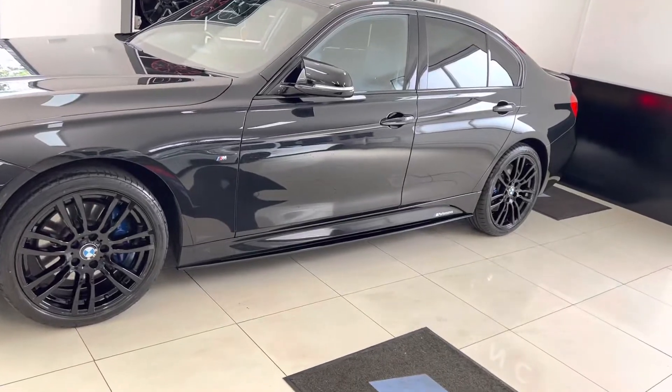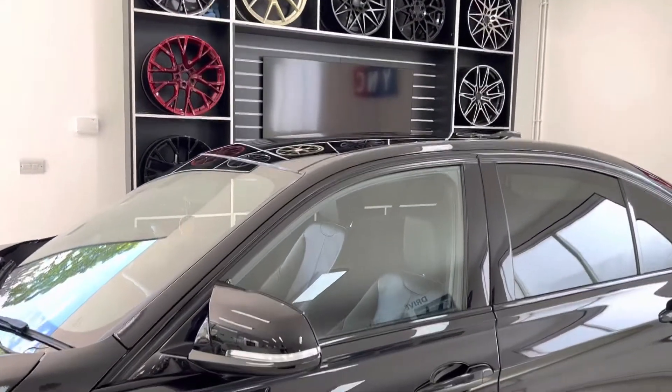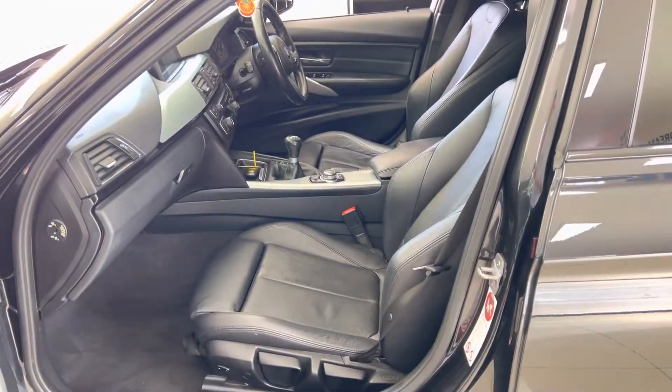Down the side of the car we've also got the gloss black side sill extensions, gloss aero mirrors, and rear sun protection glazing — again as part of that M Sport Plus package.